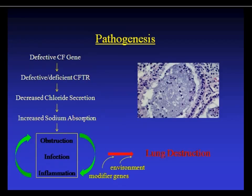The pathogenesis of CF lung disease begins with defective CFTR, leading to decreased chloride secretion and increased sodium absorption, creating a vicious cycle of obstruction, infection, and inflammation. Infection causes more inflammation, which produces more mucus, which causes more obstruction, ultimately resulting in lung destruction. There are also environmental and modifier gene inputs — patients from the same family can have varying degrees of lung destruction — and this is an active area of research. Classic CF lung pathology shows large mucus plugs and neutrophilic inflammation.